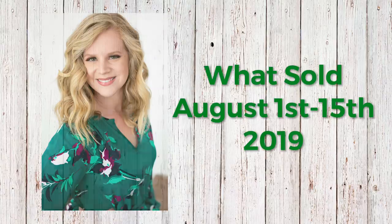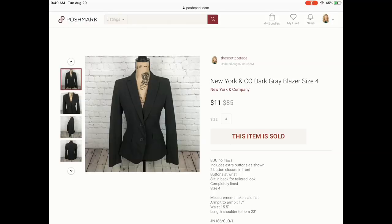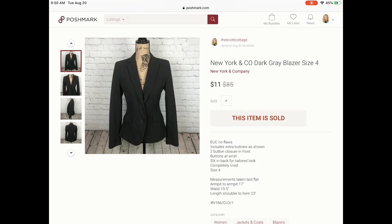Let's go ahead and hop into this video. I'm going to try to tell you when some of these were bundled sales. I did have a few bundled sales this month, which was awesome. The first item was a bundle sale — two different items. The first was this New York and Company dark gray blazer, size four.